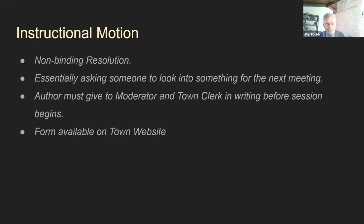Instructional motions are something almost unique to Reading — most towns don't have this. These are non-binding resolutions, not listed in the warrant per se, though there's a general topic there. It's essentially asking someone to look into something for the next meeting. The author must give it to the moderator and town clerk in writing before the session begins, and we try to distribute them to the town meeting members. There's a form available on the town website.